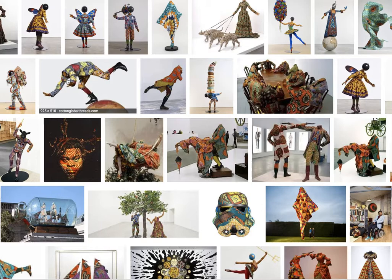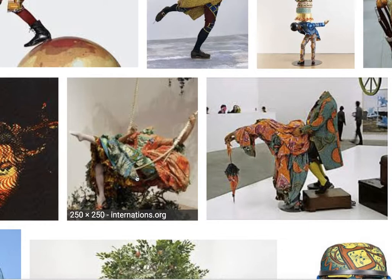They are headless because it's supposed to be a play on the French Revolution, which was a revolution against the excess of the French nobility. When the French Revolution happened, the lower class people chopped off the heads of the nobility.